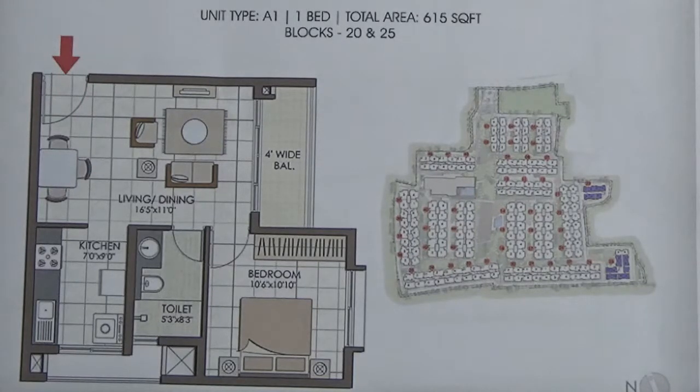It comes with an optional car park and the super built-up area is 615 square feet, and the carpet area is 70 to 73 percent of it.